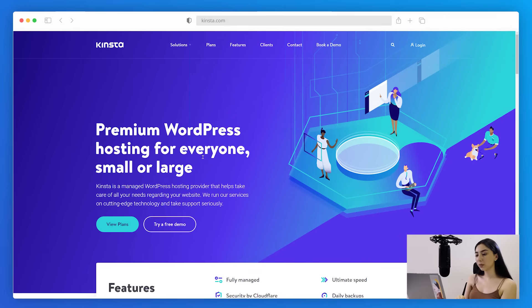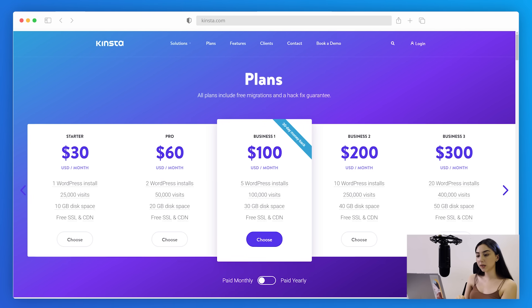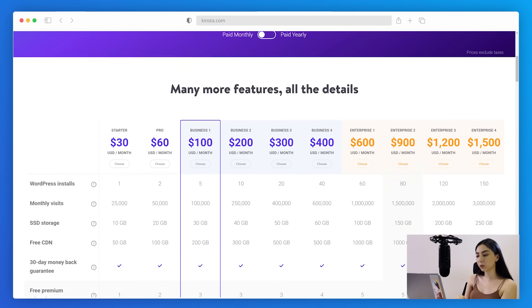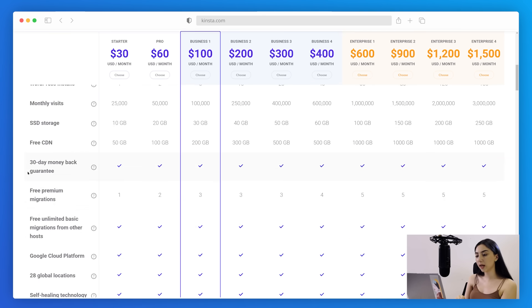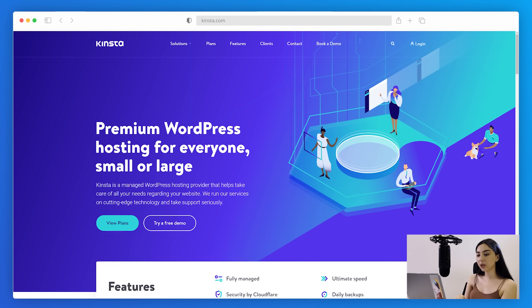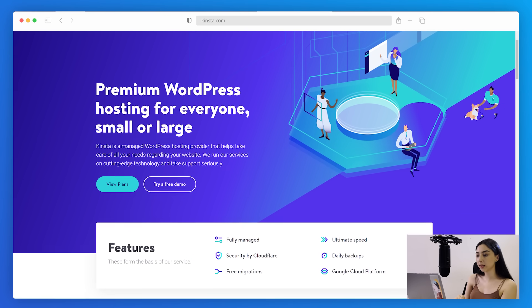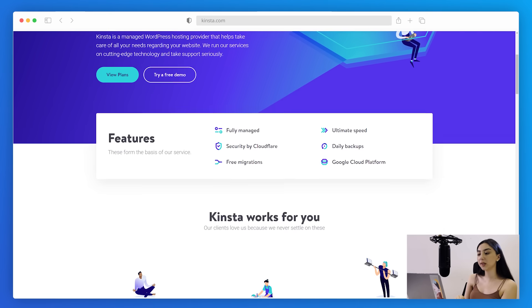The best managed WordPress hosting provider is without a doubt Kinsta. For $30 a month per website, you get hosting on Google Cloud, 25,000 visits, and 10GB of disk space. The features include automatic backups and security scans, 24/7 customer support, a free SSL certificate, and a user-friendly dashboard. How does it compare to automated WordPress hosting? Well, the migrations are free, but they are by no means automated — Kinsta's team manually migrates websites, which is less time efficient.